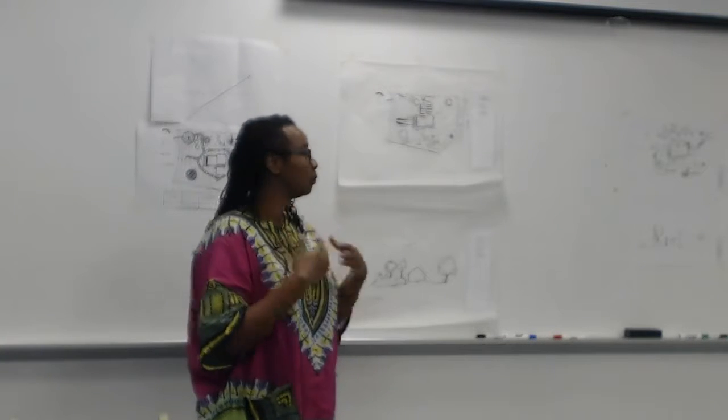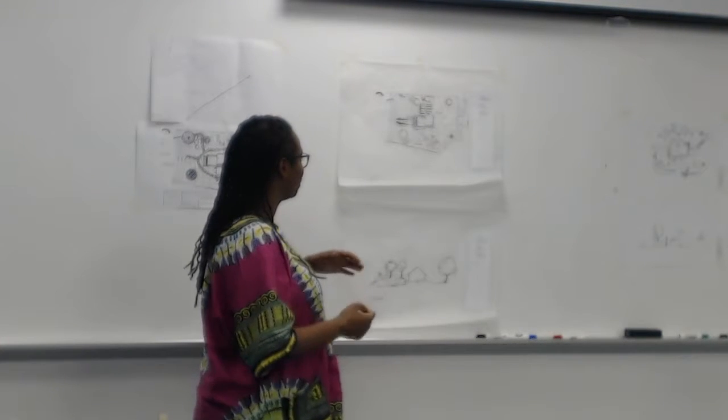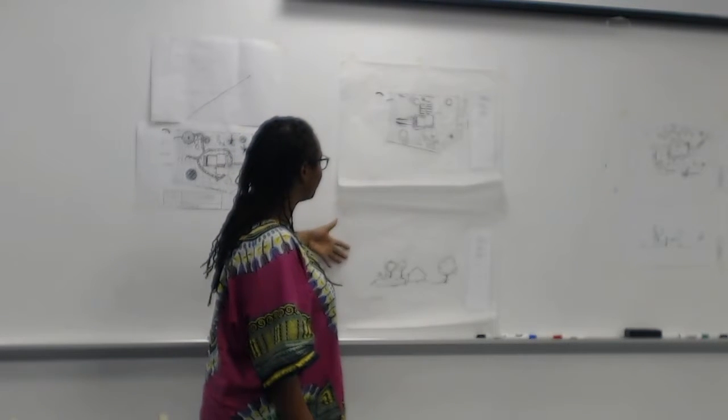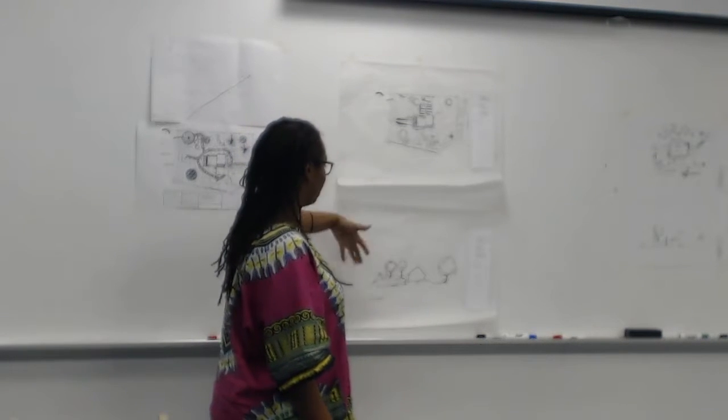Hi, my name is Joan, and I'm going to be presenting my plan and elevation.